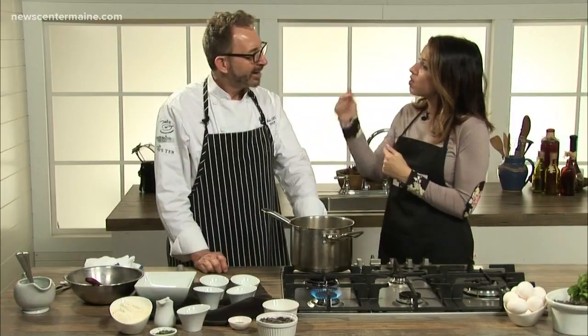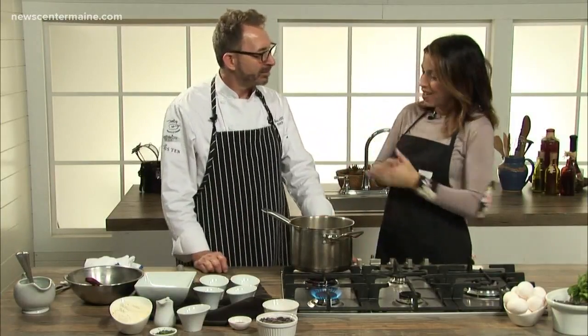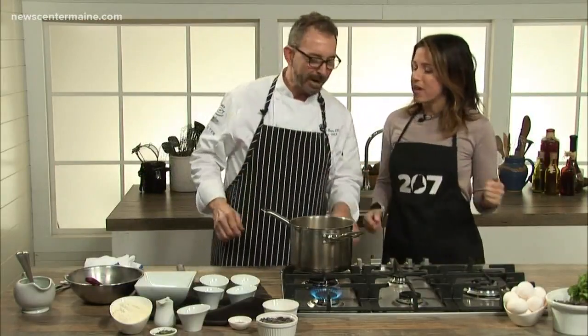In the 207 kitchen at Omain Studios with Chef David Turin. David's restaurant — David's 3D8 in South Portland — you just renovated your South Portland location. We did, yeah. It goes for about three weeks and we are back at it. Back open, better than ever.